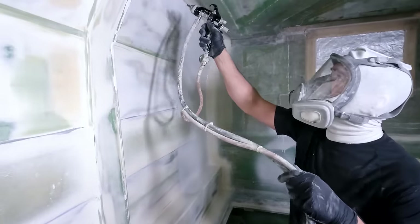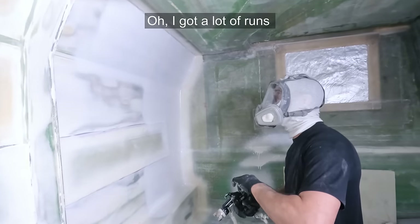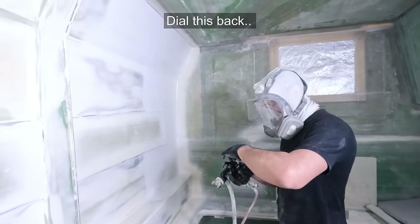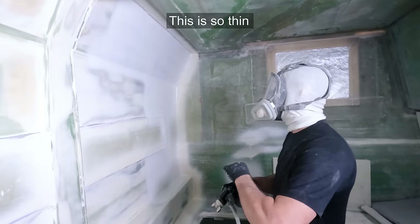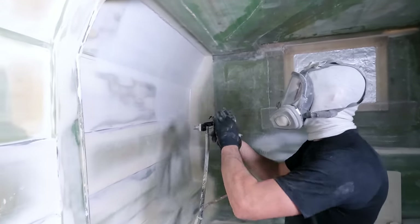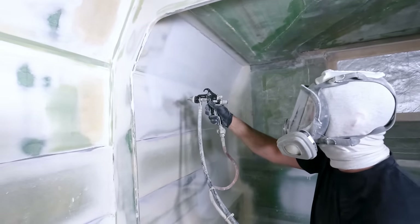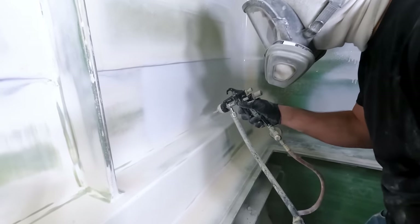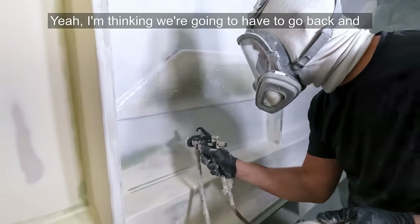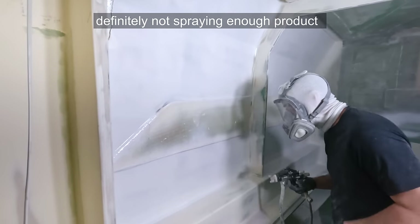It looks like it goes on nice. We got a lot of runs, but we expected that for our first time with something so thin. It's a super, super thin product. We can see how we're going to have to go back and order some more and adjust.